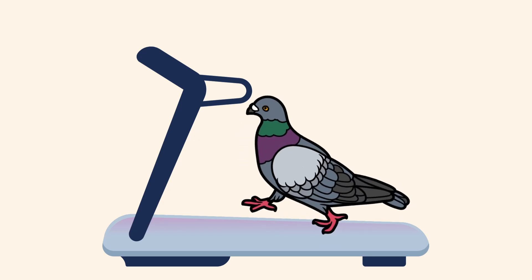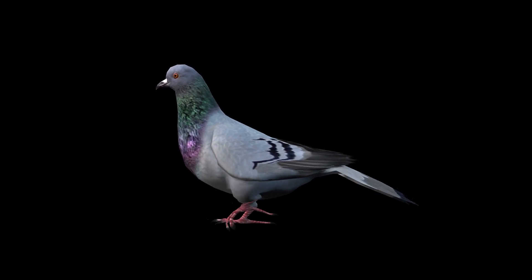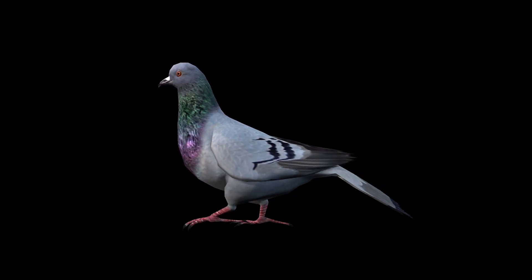In 1978, researchers put a pigeon on a treadmill and found that if the bird's walking velocity matched the belt velocity, then no head bobbing movements were produced because their surroundings were still.